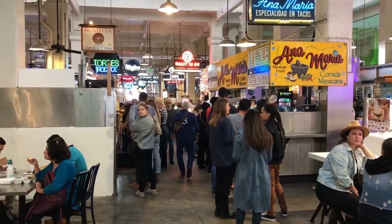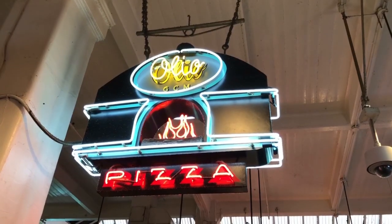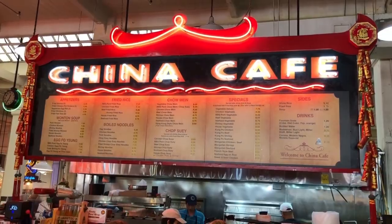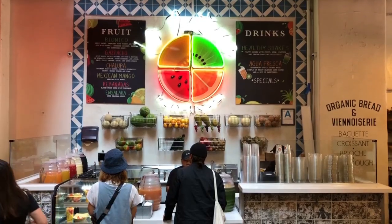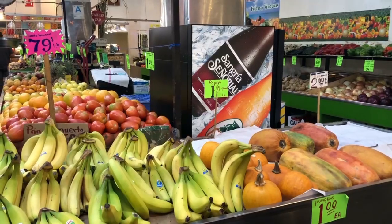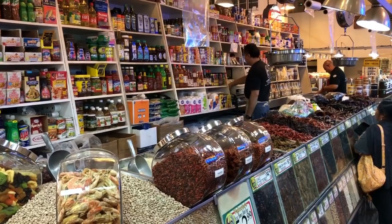It's lunchtime and we came to Grand Central Market because they have a little bit of everything here. They have oysters, pizza, Mexican food, Chinese food, seafood, dessert, and an actual market where you can buy produce — cheese, coffee, desserts. This place is a must. They have a lot of food. The only thing is you need to find your own seat, and that's tough during lunchtime here in LA.